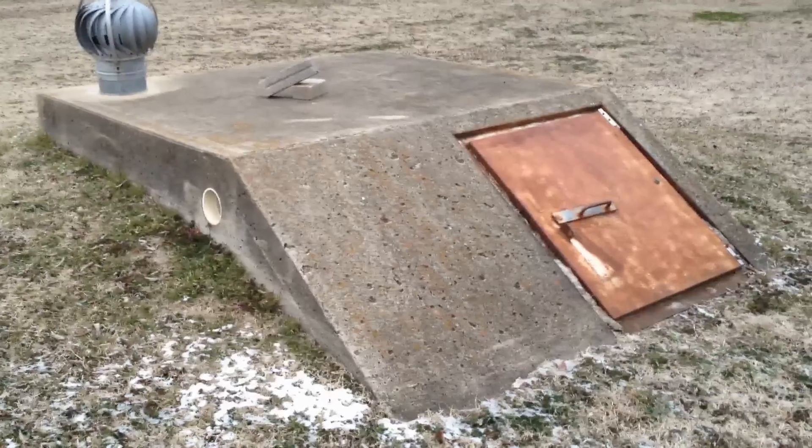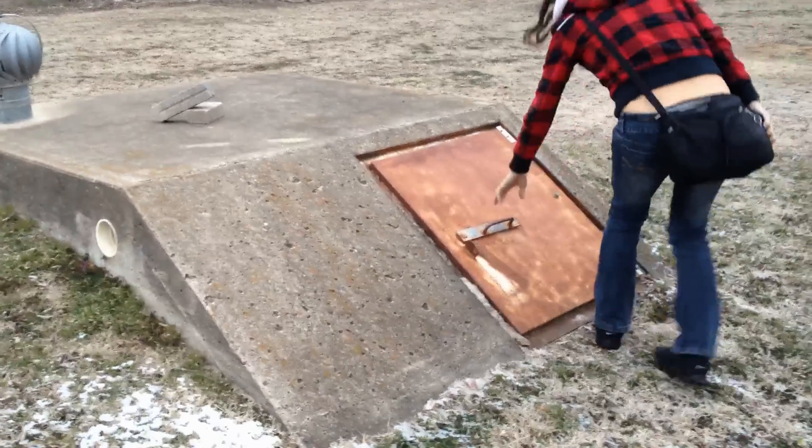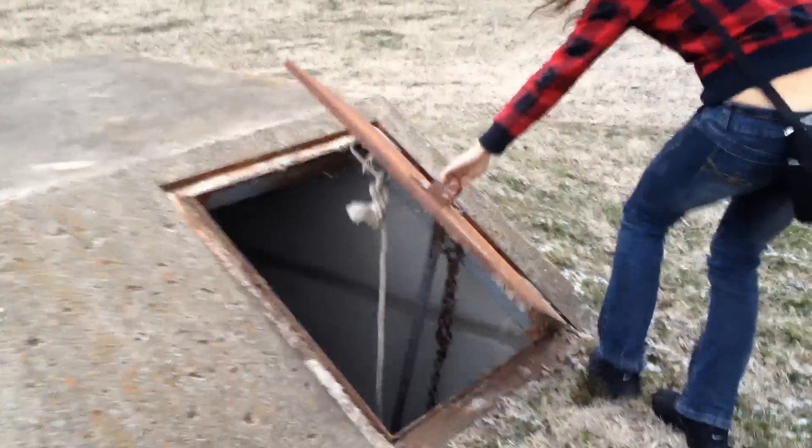Open it up. Don't know whose it is. Check it out. Wow. There's two little chairs and a stick.